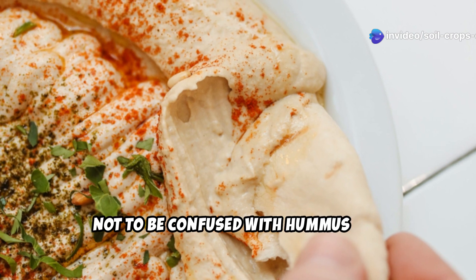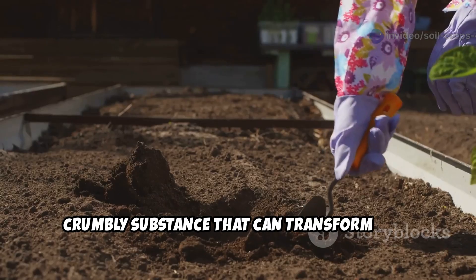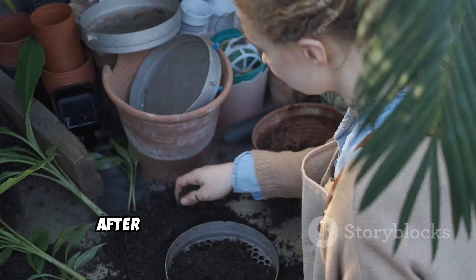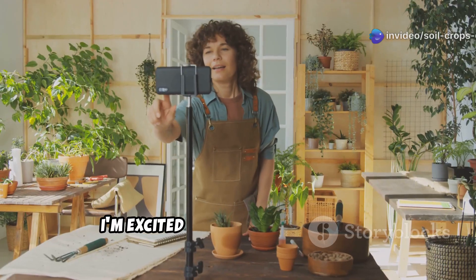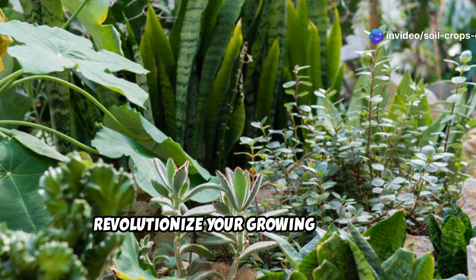Not to be confused with hummus, the delicious chickpea dip, humus is the dark, crumbly substance that can transform even the most challenging soil into a thriving plant paradise. After years of experimentation and countless garden transformations, I'm excited to share everything I've learned about this garden gold that can revolutionize your growing success.